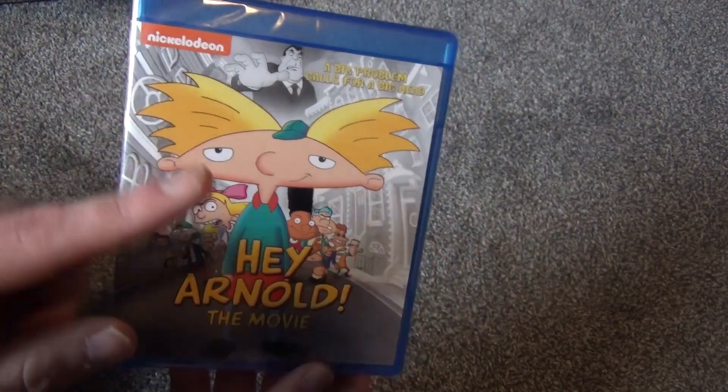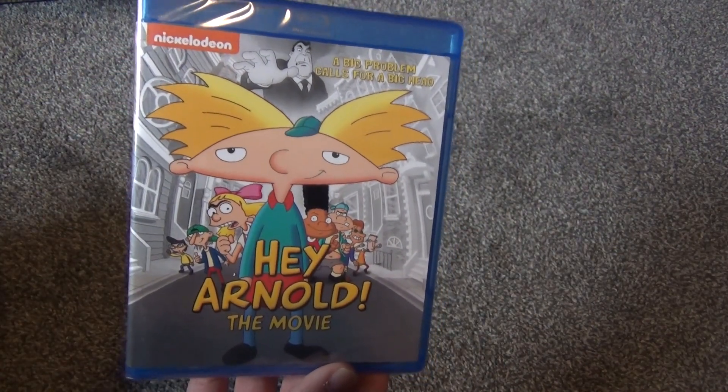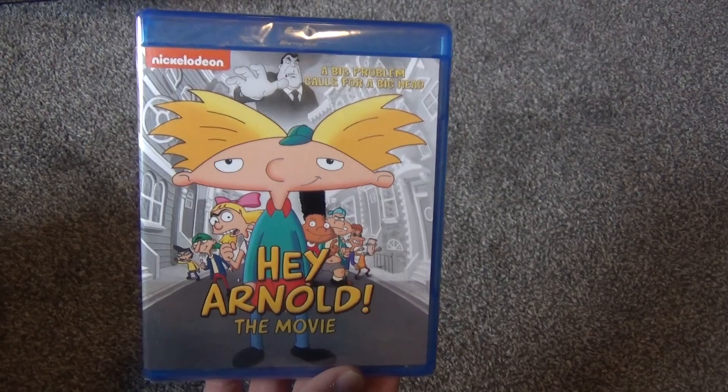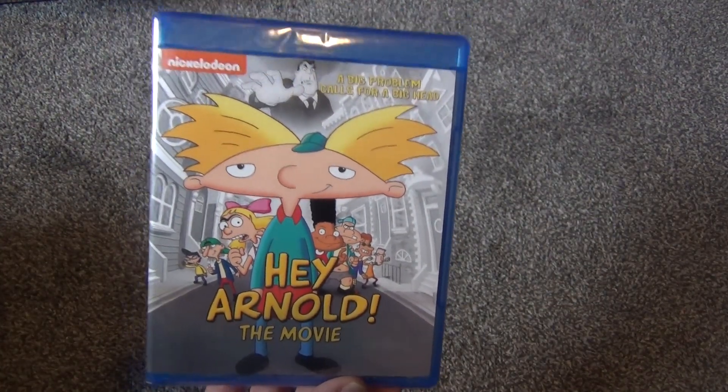This has basically the same artwork as you would see on the DVD and I think the poster for the movie, that sort of thing. So it's basically some nice classic artwork there.